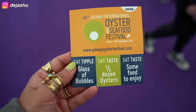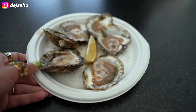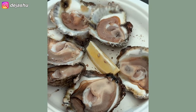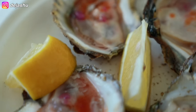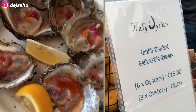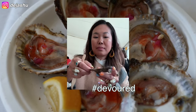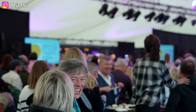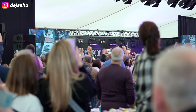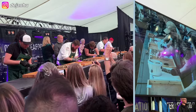My ticket gets me a glass of bubbles, half a dozen oysters and some food to enjoy. Here in front of me I have six native wild oysters — it comes with your ticket price and you can season them however you want, or buy six for 15 euro, which is an absolute steal. They are looking so good, so fresh. I take my love for oysters very seriously — I'll travel all around the world to try and compare them. I've always wanted to visit Ireland, and Galway in particular, for the World Oyster Championship. It's known as one of the best in the world and the atmosphere was electric.